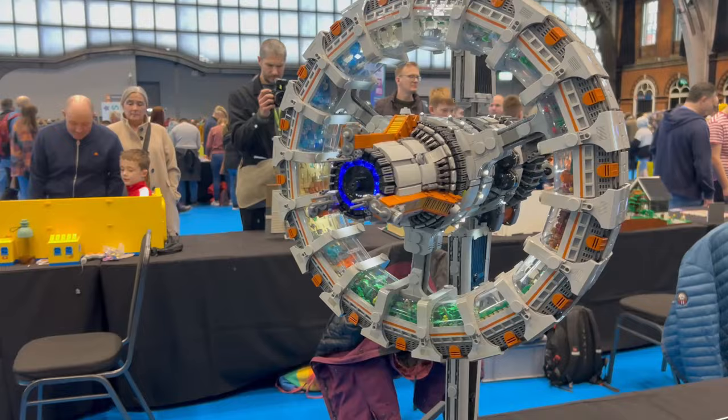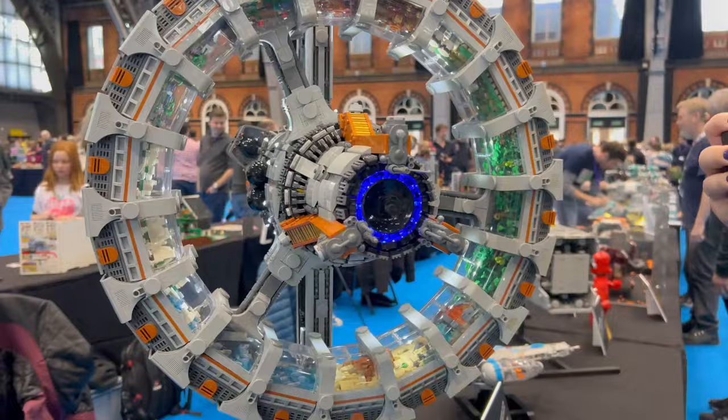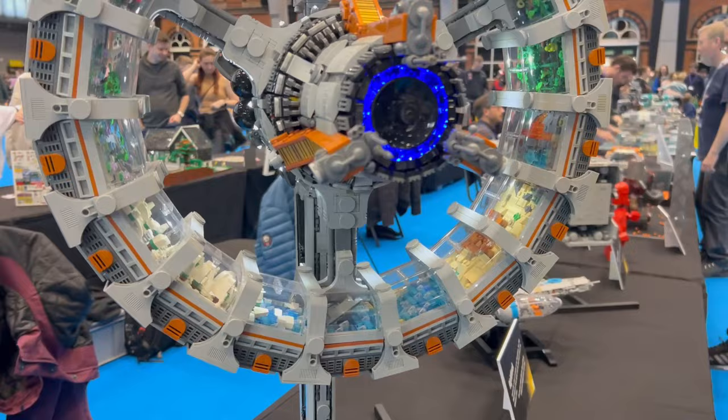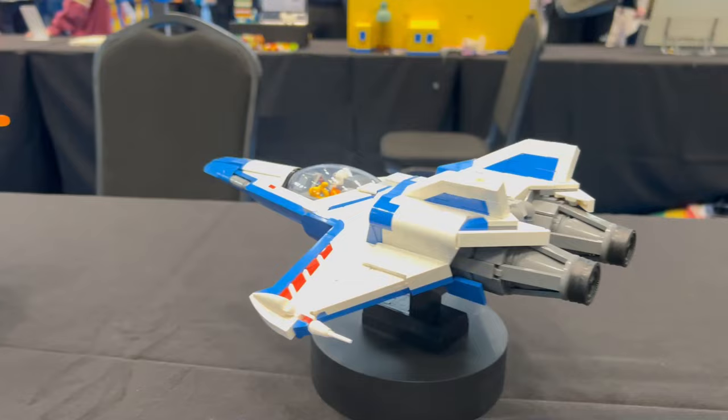Here's one of the most popular spaceships — a huge spinny one that has been featured in Blocks magazine and on Instagram as well. It's like a huge habitat in there. And there's Buzz Lightyear in his spaceship — I recognise that one.